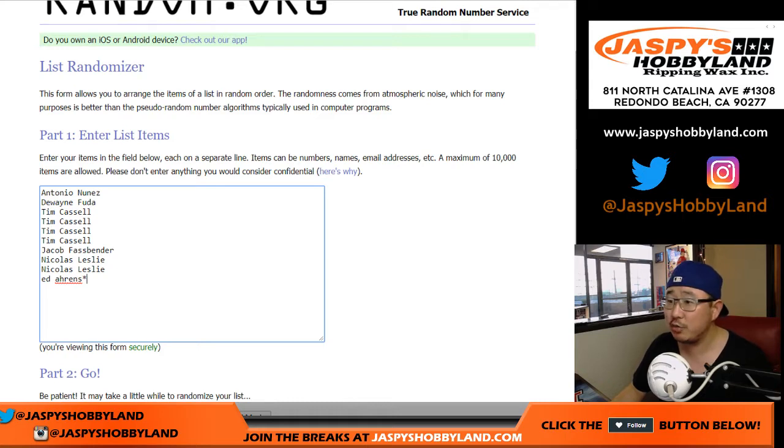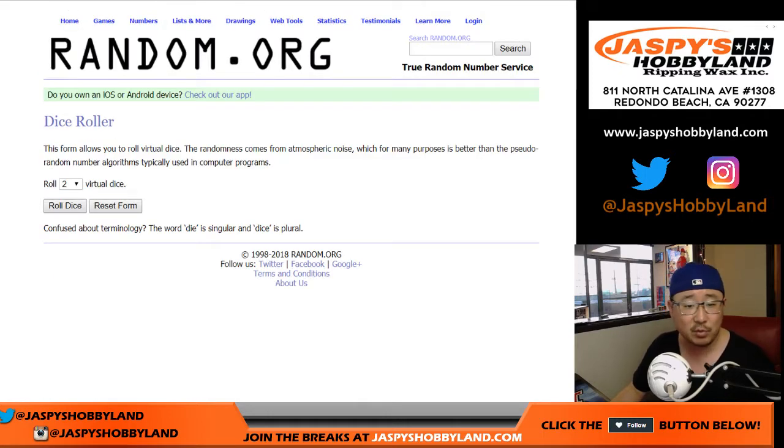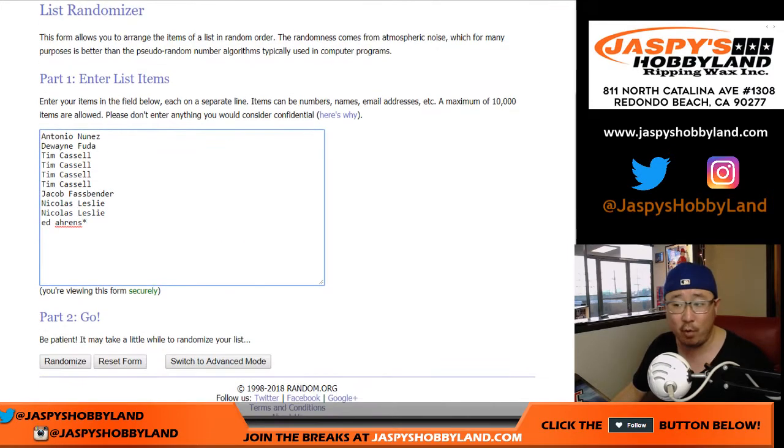Good luck to these folks right here. And there are the numbers right there. I'm sure everybody knows what a random number block break is by now. Let's roll the dice — let's randomize each list, 3 and a 1 four times.